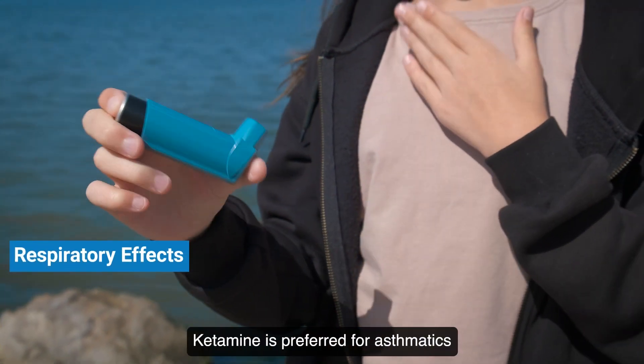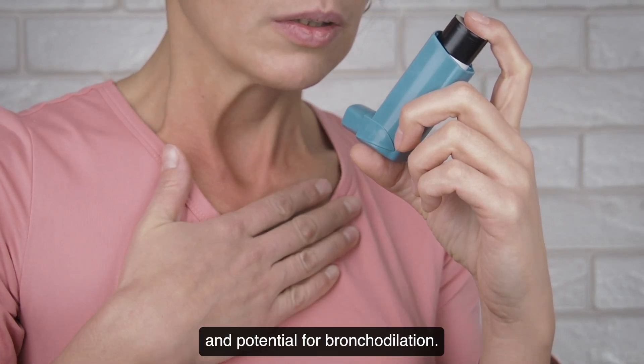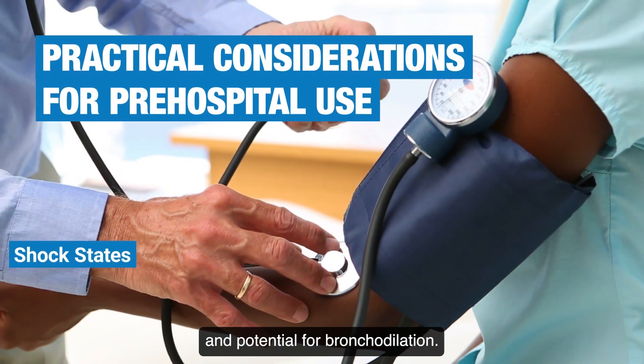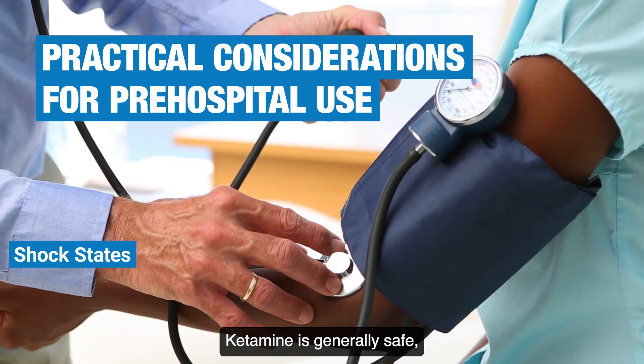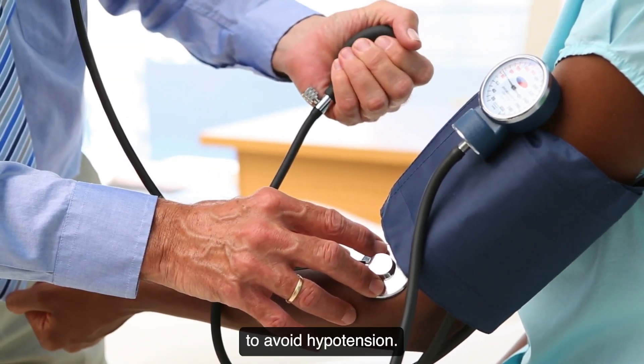Ketamine is preferred for asthmatics due to its minimal impact on respiratory rate and potential for bronchodilation. It is generally safe in shock states, but requires caution in patients with severe catecholamine depletion to avoid hypotension.